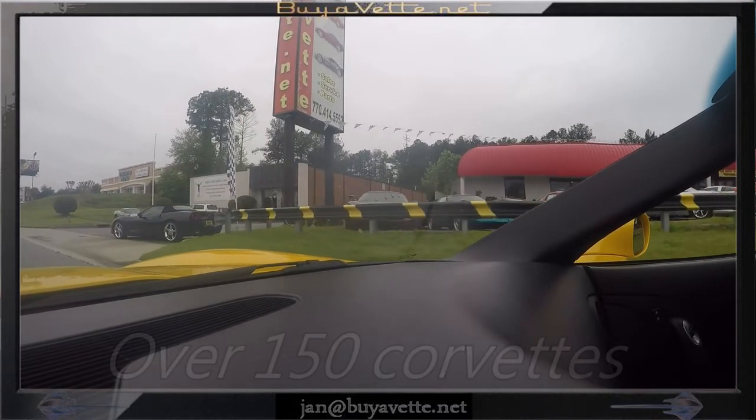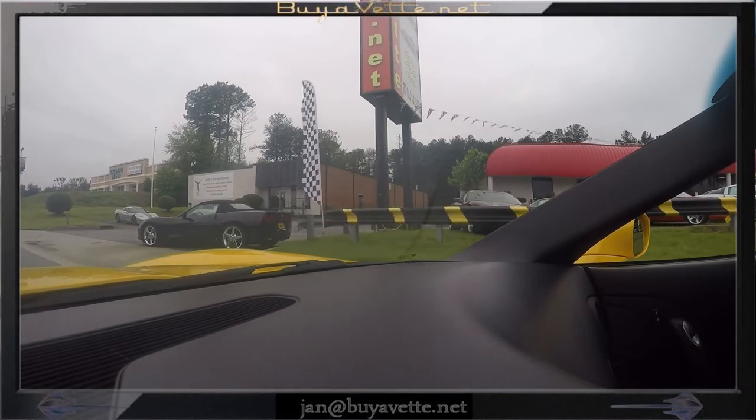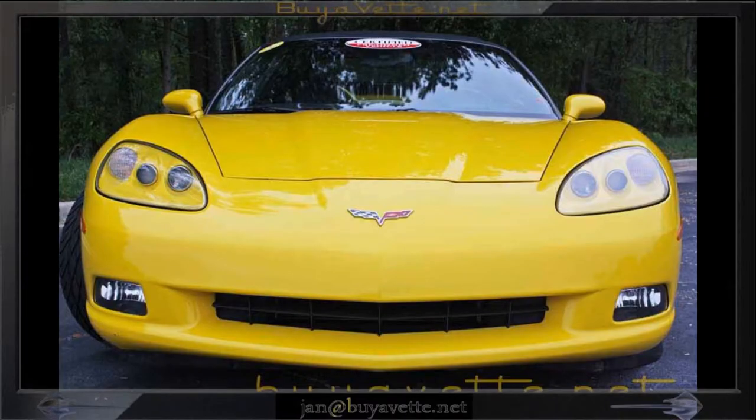Biovet is located on the access road off of 85, very near Spaghetti Junction in Atlanta, Georgia.